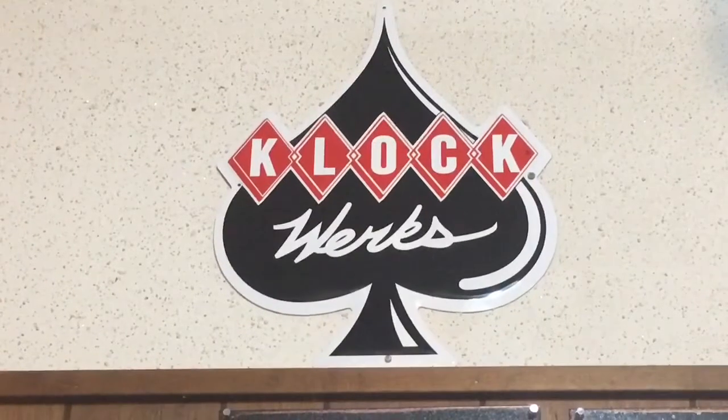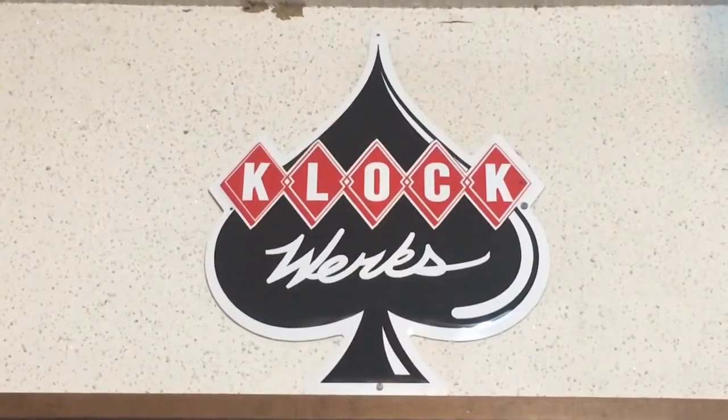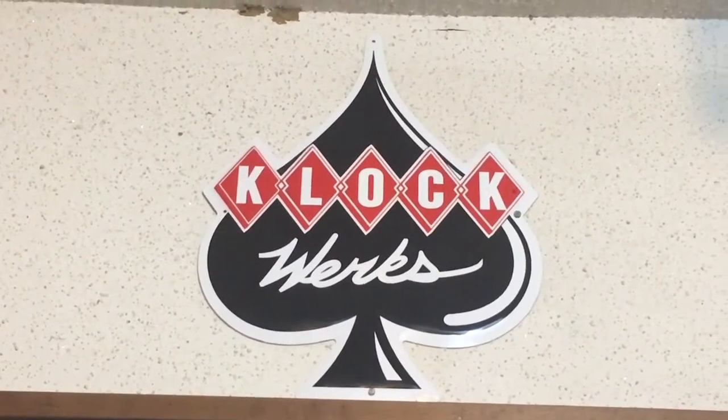Hey friends, I'm out here in the garage today. I want to tell you about the latest upgrade that I did on Angry Alice. I did it a couple weekends ago, but first chance I've had here to make a little quick video. So the upgrade that I did was the Clockworks and Kicker Audio stereo upgrade for my Road Glide Special, Angry Alice.